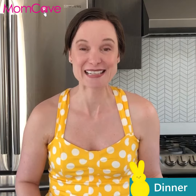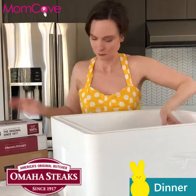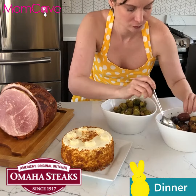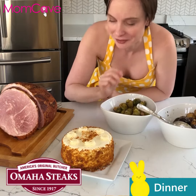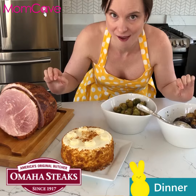But if you absolutely must host Easter dinner in your home, did you know that Omaha Steaks makes pre-made Easter dinners where you don't have to do any of the work? They have like three different flavors of ham, they have the sides, they have the dessert. It all gets delivered to you, free shipping, and no one will know.